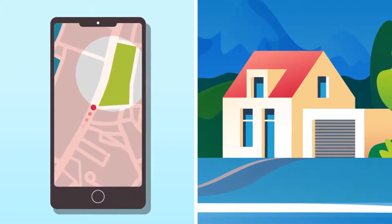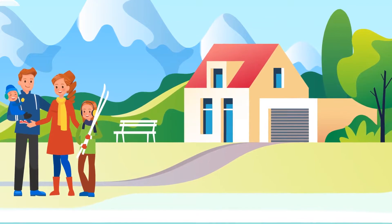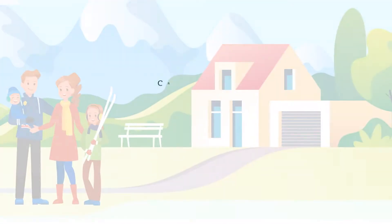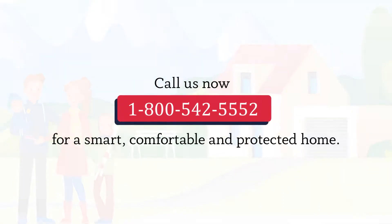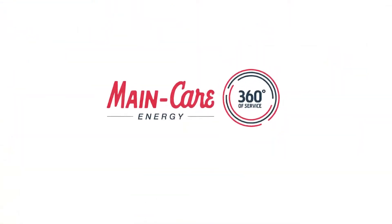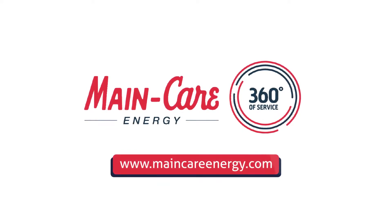You can also set automatic schedules or use your geolocation, so everything is just the way you want it when you get home. Call us now to turn your house into a smart, comfortable, and protected home. Maincare Connect — your 360-degree solution for home automation and awareness.